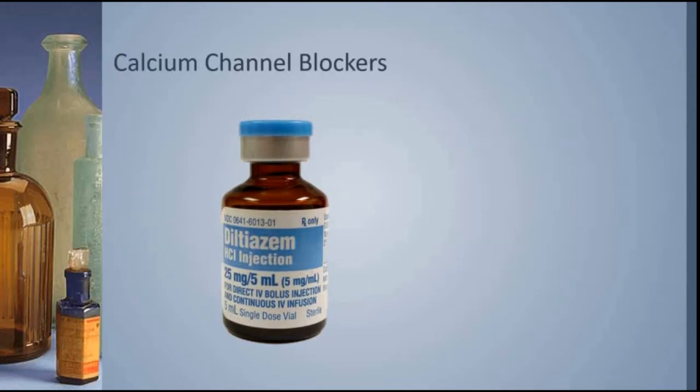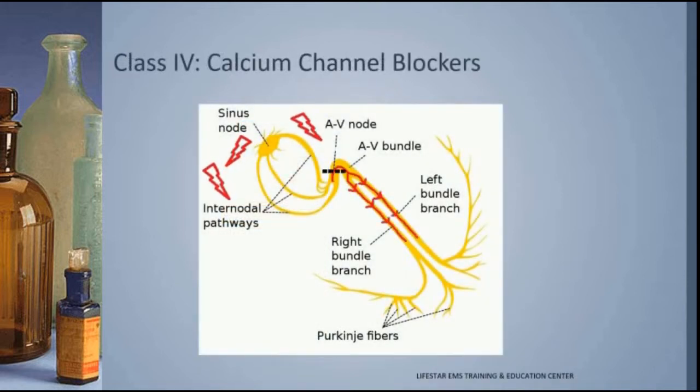The first calcium channel blocker we're going to talk about and exactly how it works is diltiazem. Diltiazem is generally something we use pre-hospital and inter-facility for the atrial fibrillation, or AFib, patient whose heart rate has gotten out of control.